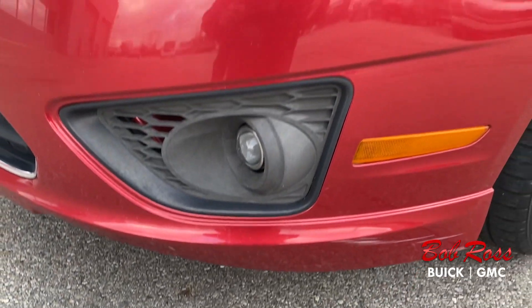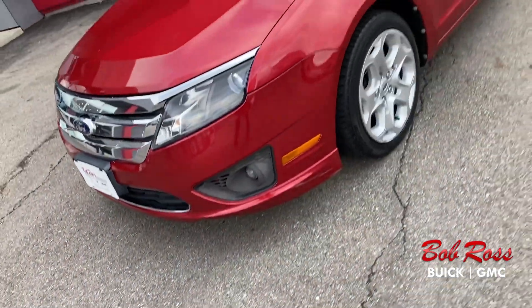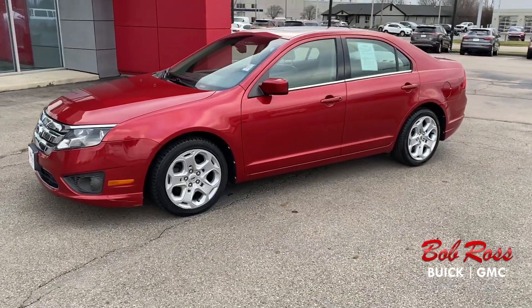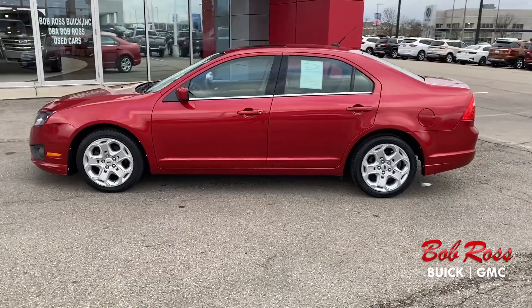Some of the features for the 2011 Ford Fusion SE are the power moonroof and the SYNC Voice Activated System, which is included in the Sun and SYNC value package, rear parking sensors, and automatic transmission.